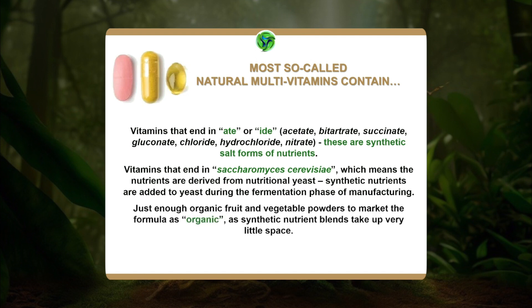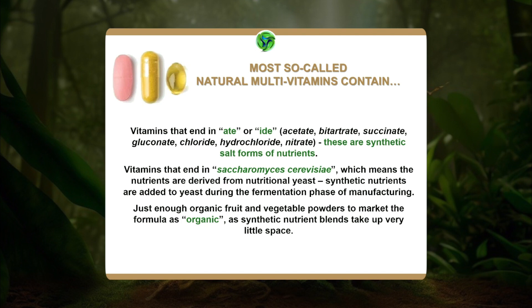Some companies use 100% synthetic vitamins — because they're much cheaper and easier to work with — but then add in a bit of organic fruit or vegetable powders and market it as organic. In the natural health industry, if just 10% of a formula is natural, you can call it natural. And since the vitamins and minerals are in such small amounts because they're all synthetic, you can add back organic fruits and vegetables and call it organic because that becomes the majority of the formula. Once again, nothing like whole food nutrients.